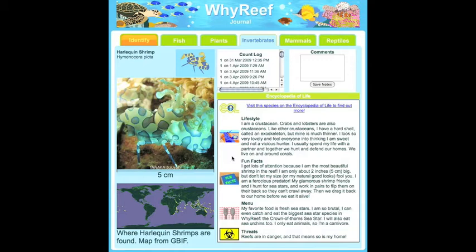There is also information about mating strategies, as well as a link to the Encyclopedia of Life, where students can find more detailed information and pictures about the species.